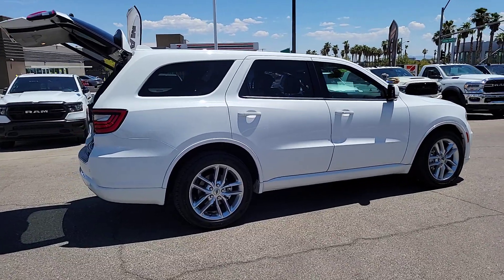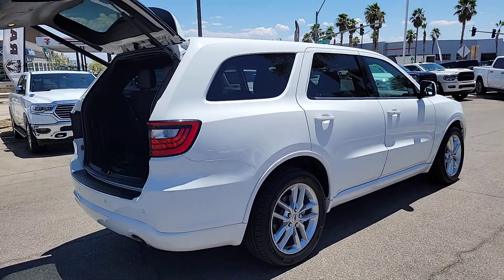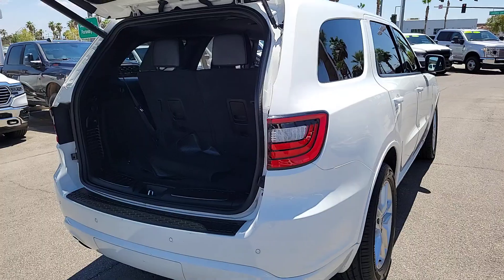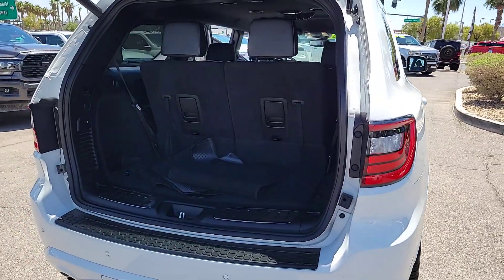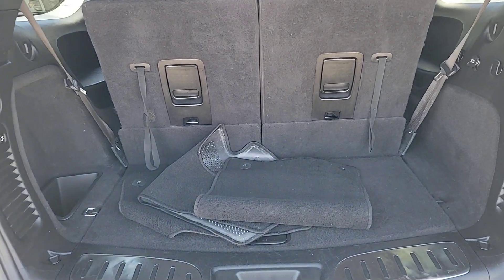These are just some of the great options this vehicle comes with: Apple CarPlay and/or Android Auto, keyless entry, fog lamps, heated mirrors, satellite radio, backup camera, aluminum wheels, third-row seat, alarm, and electronic stability control.